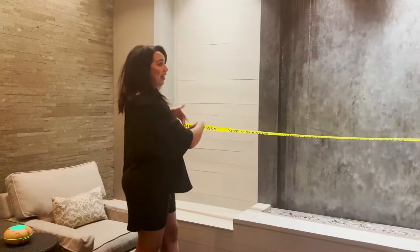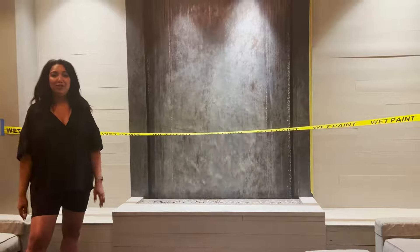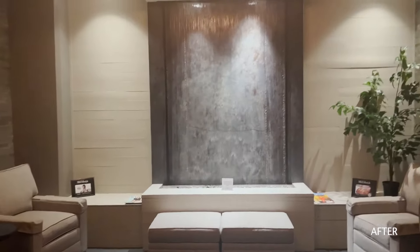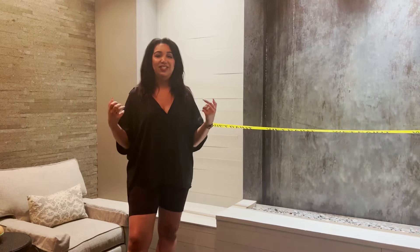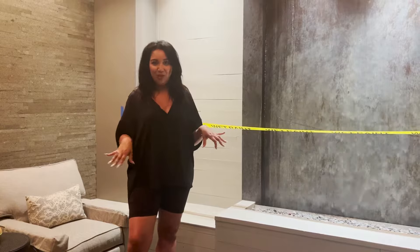You can see right here against our beautiful waterfall wall that the painters just started doing the primer. Throughout the next couple of days they'll be painting on top of this wonderful space. It's going to be nice and bright and spa-like in here. We're all super excited.